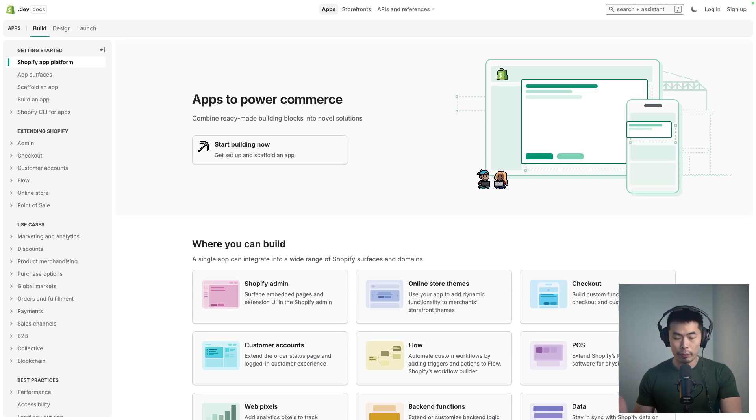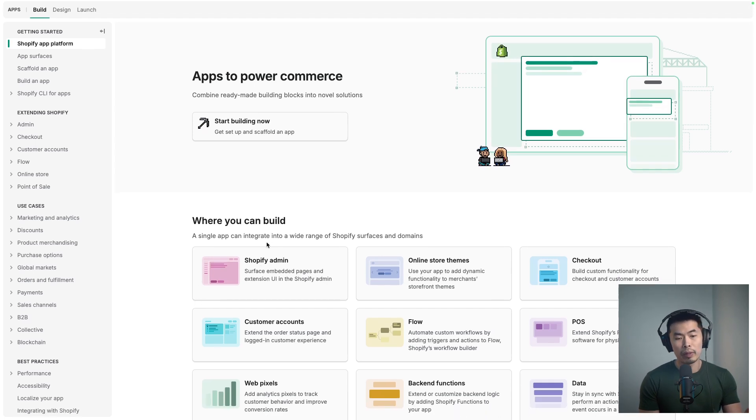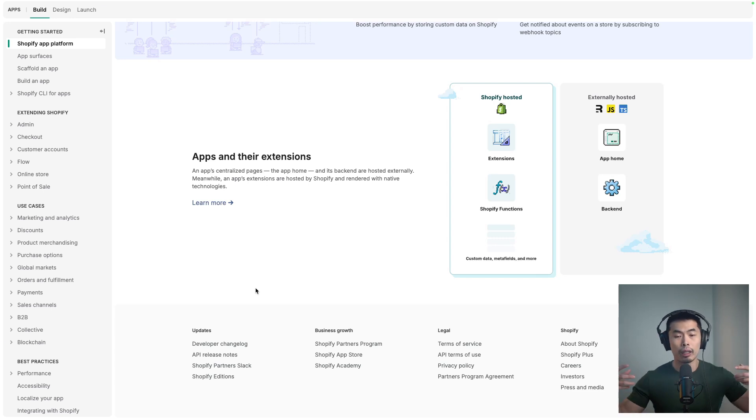Shopify is still the best e-commerce platform for traditional businesses, like physical products, simple subscriptions, and those add-to-cart and checkout processes that we all know. But if you want anything more complex — like custom checkout flows with complex logic, or complex customer account structures — it's difficult to do because Shopify has restricted the admin domain, the checkout flow, and the customer accounts. Although they have tried to open the backend using Shopify functions and extensions, overall the backend is considered closed.